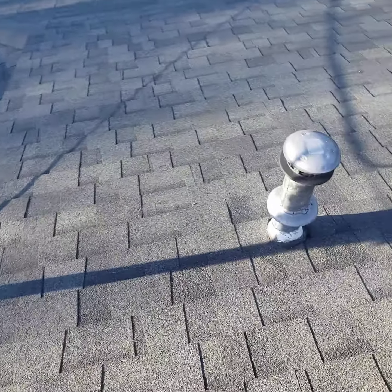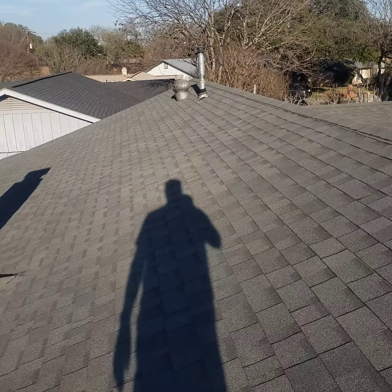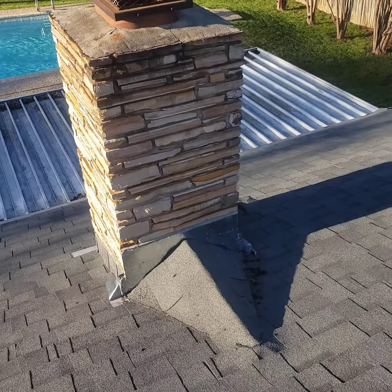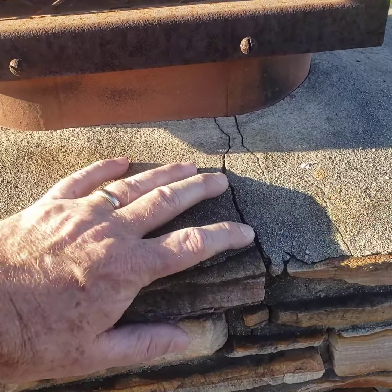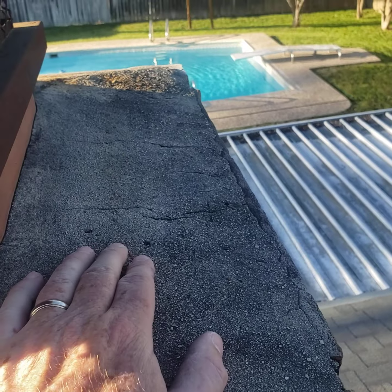Here's your ventilation for the roof: two whirlybird turbine vents and the chimney. This chimney cap has a couple of spots that need to be patched up, just to prevent water from getting down under it and cracking it more.